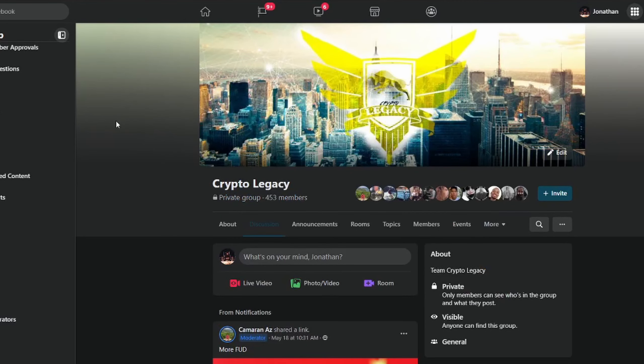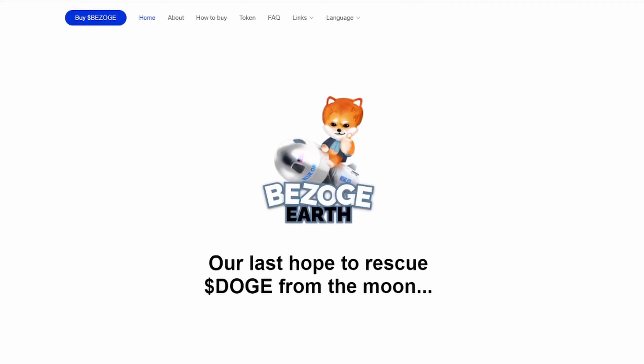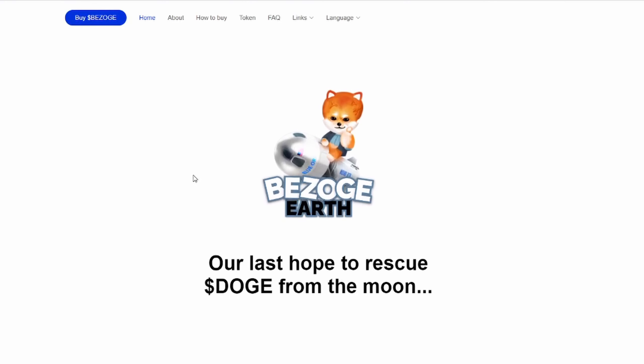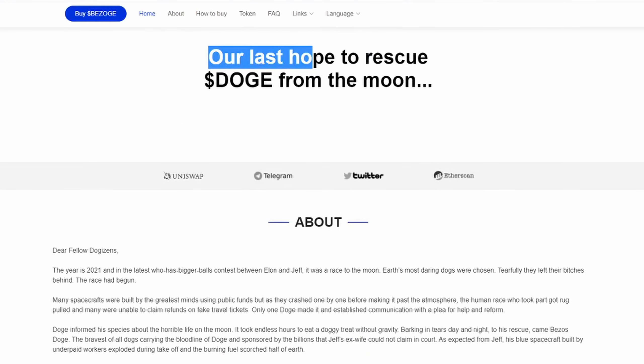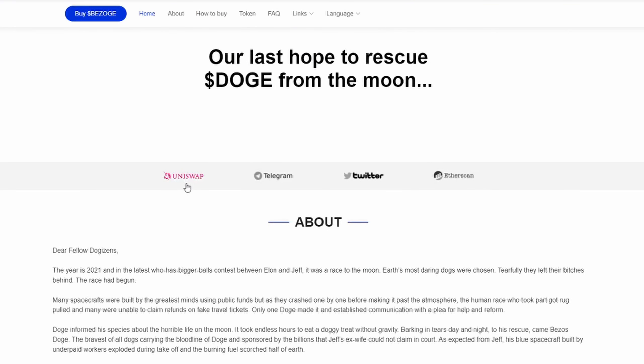It's a private group right now, but as soon as you put in your request you'll be added. Going from there, Bazoge Earth — go to bazoge.com and that will get you to the correct official website. Their tagline is 'our last hope to rescue Doge from the moon.' Right now they're currently on Uniswap, that's the main spot to buy Bazoge. We've also got the Telegram, Twitter, and the Etherscan contract address — clicking these will bring you to the correct location for each.